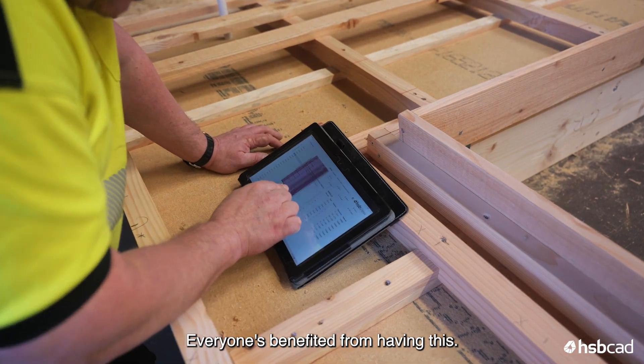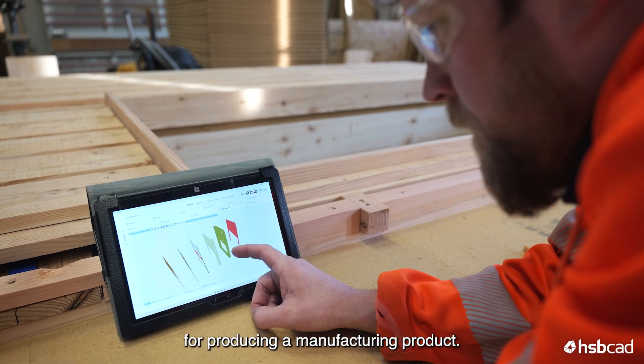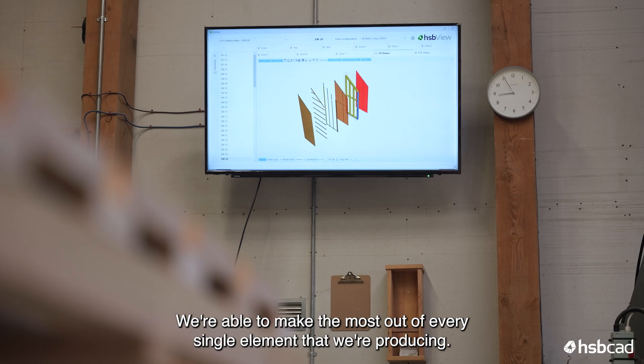Everyone's benefited. When we produce our 3D models we're not producing them purely to produce a manufacturing product — we're able to make the most out of every single element that we're producing.